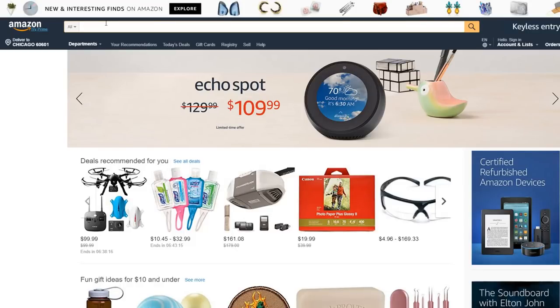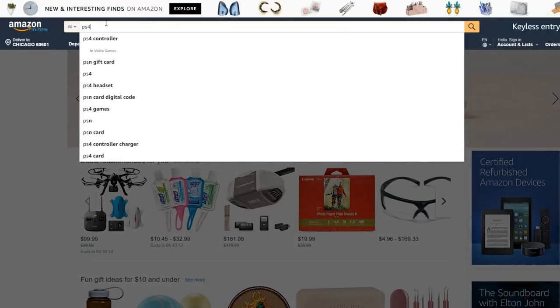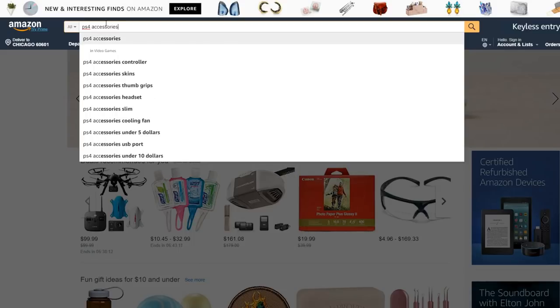Alright, so straight off the bat, we are going to see what's the best-selling PS4 accessory. We're going to type it in, and let's see what it is. You guys ready? Here we go.